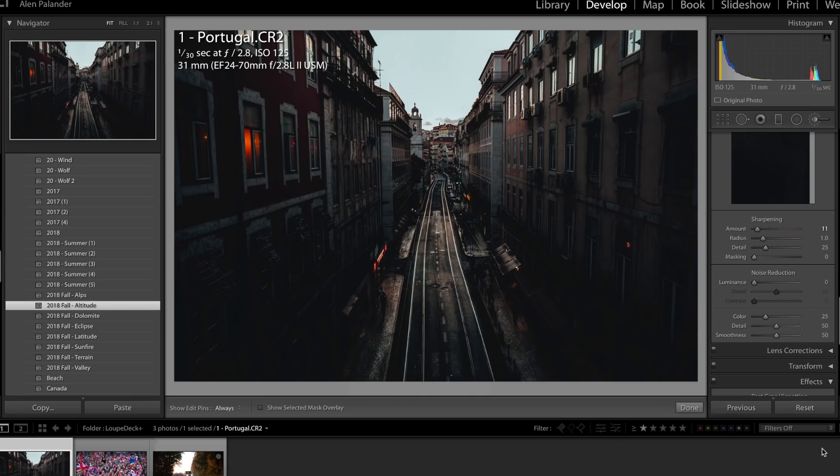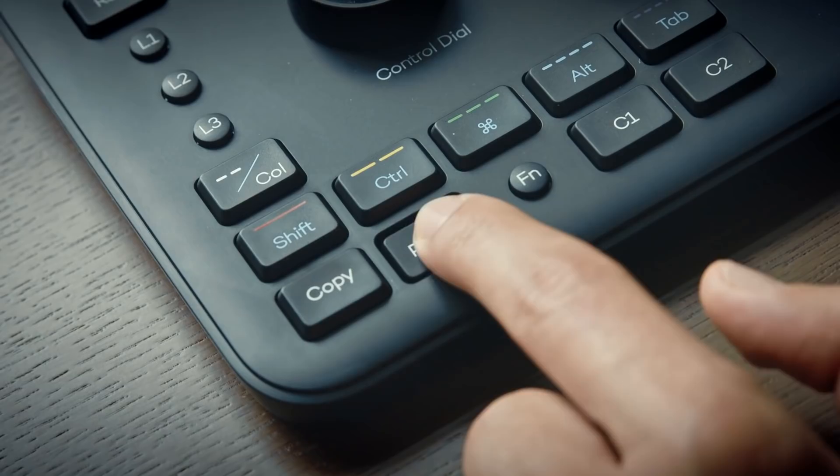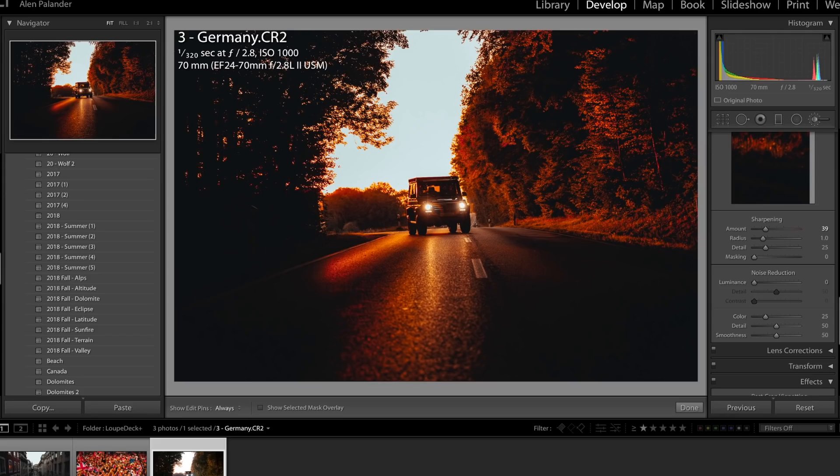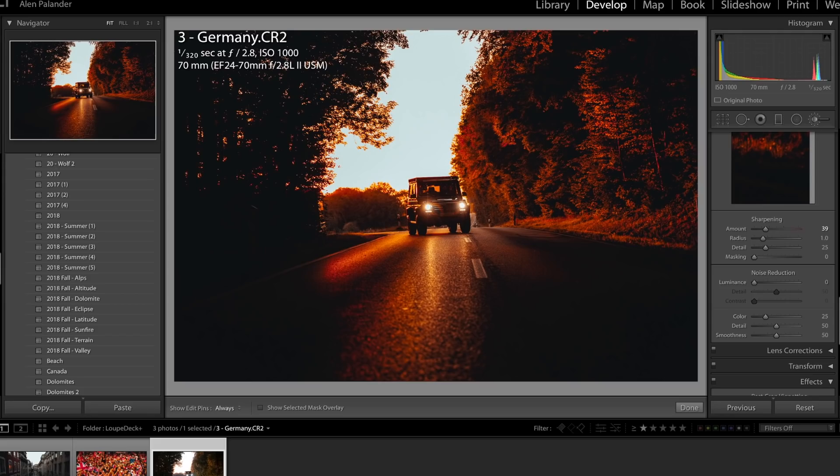I also have the option to apply the preset or copy/paste it if I've made any changes to the first set of edits. You'll notice how these presets need tweaking in order to adjust over-saturation and exposure. The faces are very orange and even the trees have too much saturation. What I do here is go in and tweak each image accordingly.